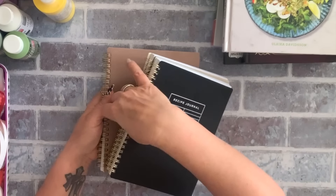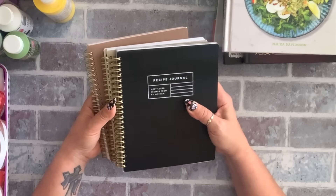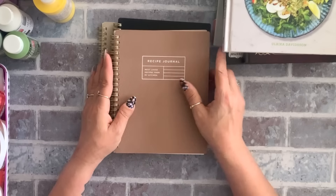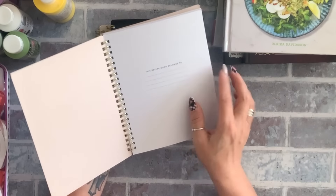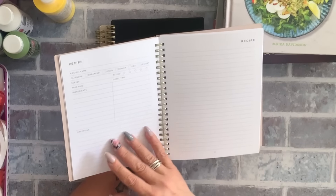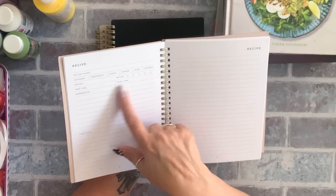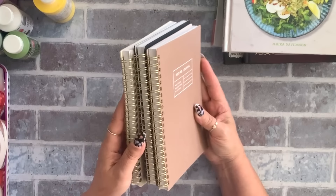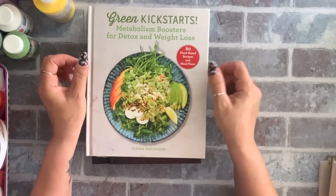My three girls are very much into family recipes and they keep bugging me to write them all down. I found these recipe journals — they had three colors, which was great because now each one of my daughters gets one color. It has a space for the recipe name, measurements, directions, and even categorizes by breakfast, lunch, dinner, side, or dessert, with total time, prep time, and ingredients. These were four dollars each. I grabbed three and I'll work on filling them out in the winter when I have time.